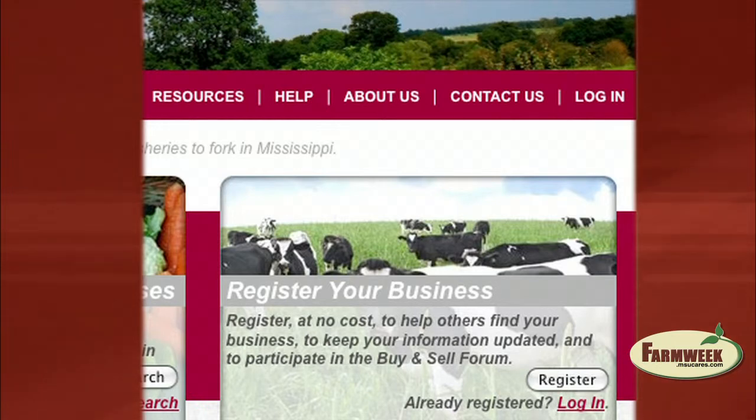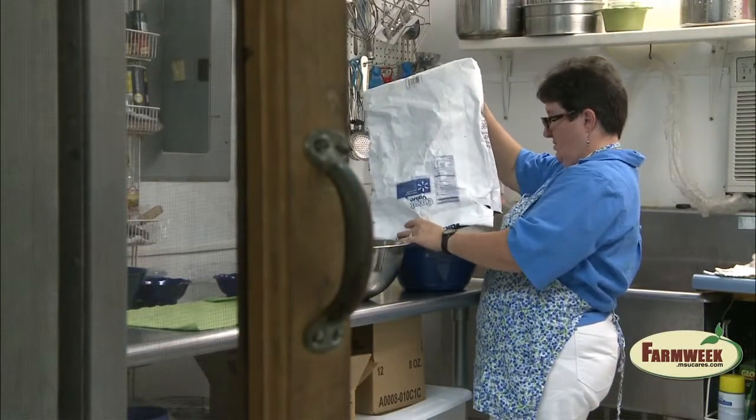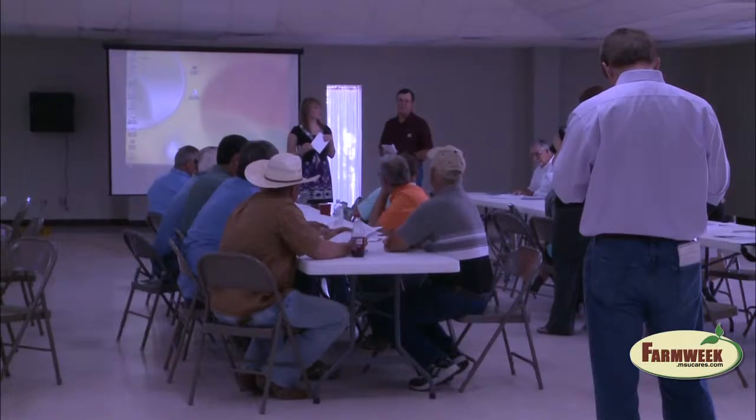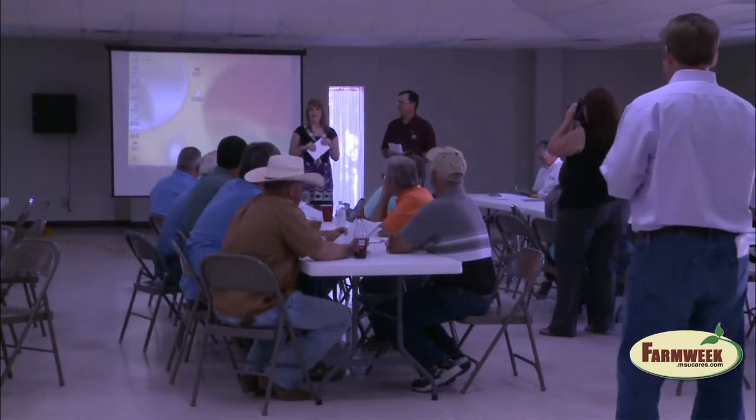Another advantage of getting on the site is the assistance you receive with registering. MSU Extension is eager to help and will even build a profile for those who are less computer savvy or just too busy. Requirements for registering a profile include the name, physical address, and type of business, along with the owner's name and a working phone number. Additionally, MSU Extension is getting Mississippi Farm Bureau Federation on the MarketMaker bandwagon.